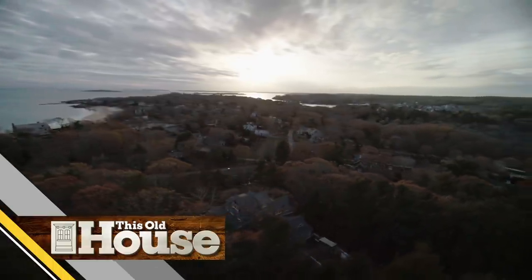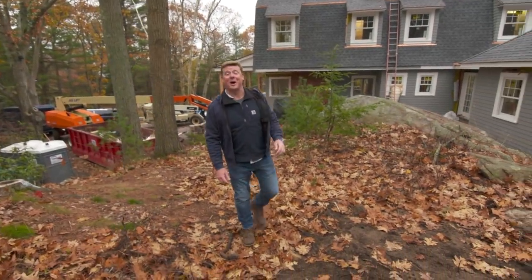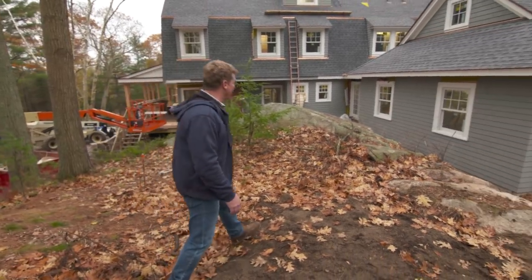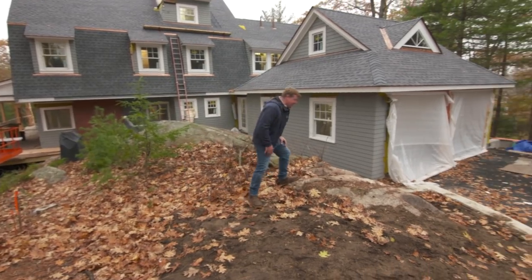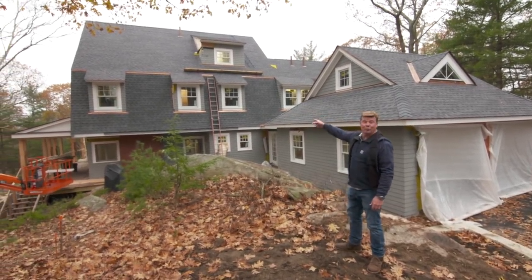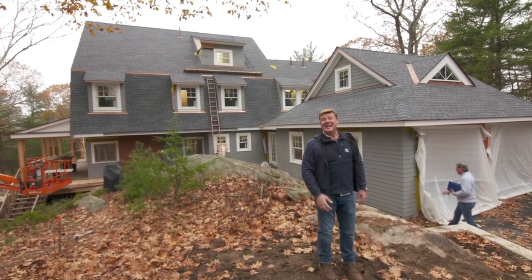I'm Kevin O'Connor and welcome back to This Old House here on Cape Ann, Massachusetts, up on the North Shore. This beautiful lot is just about a mile from the water — a nice wooded area with all of this ledge and granite that the original house was built around. That shingle style right there, originally a summer house, built in 1890.